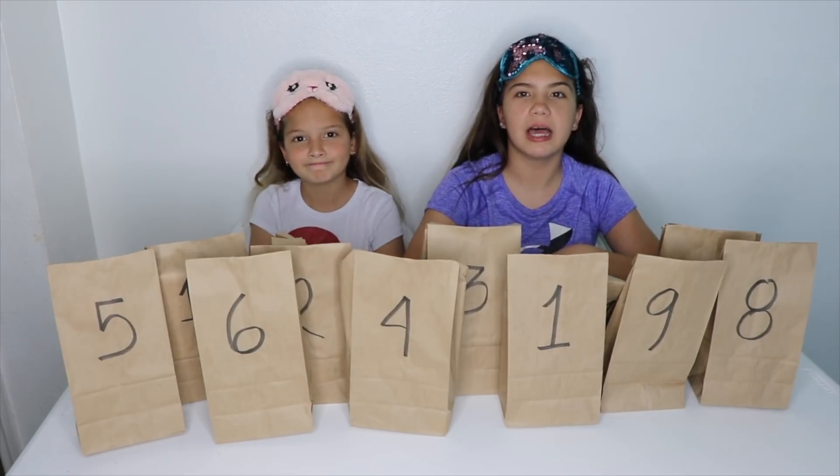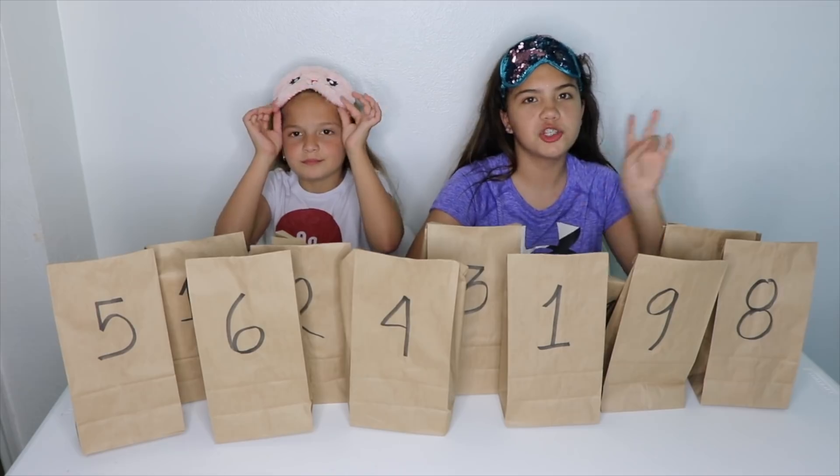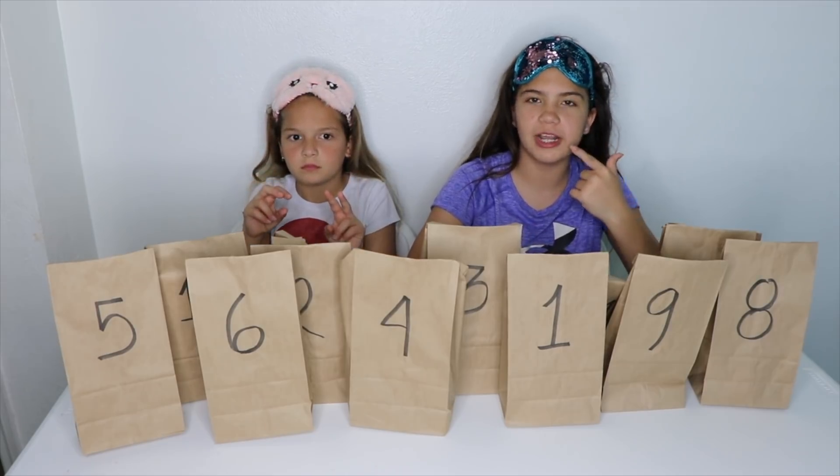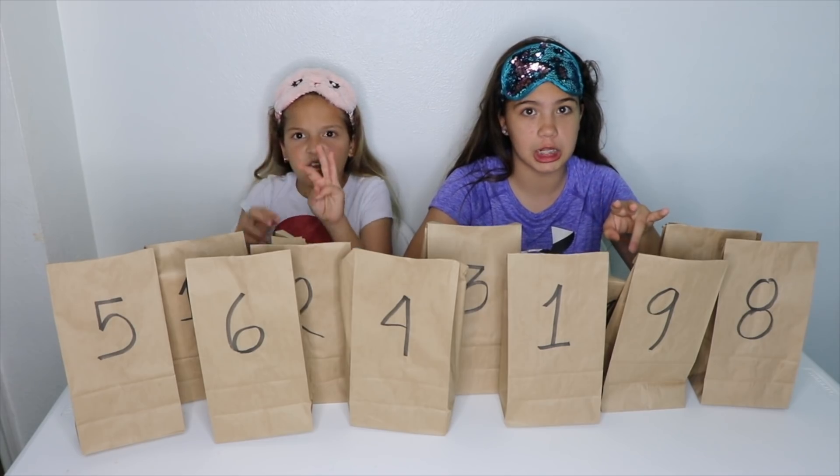Today we're going to be doing the Blindfolded 5 Below Mystery Bag Challenge. We've done two other ones, but not blindfolded. We've done the Target Edition and the Mystery Mystery Bag Challenge.